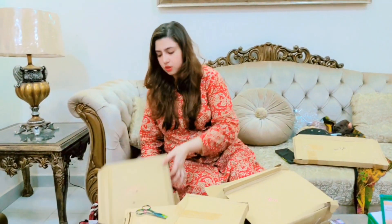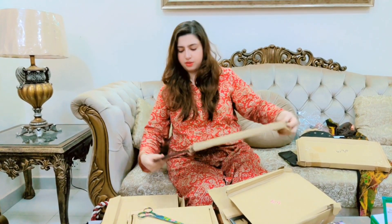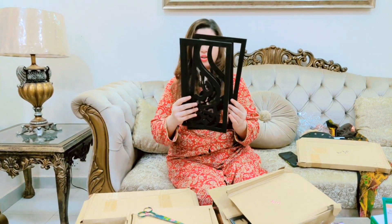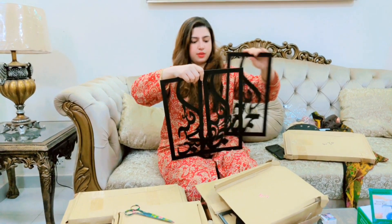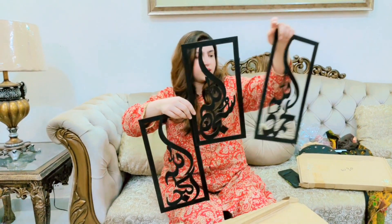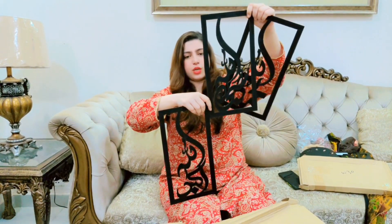This is the wall clock — it comes in pieces and there are a lot of parts. After putting them together and sticking them, this is the frame. It looks very nice — it looks like Allah and Allah calligraphy. It should hang on the wall. It looks pretty much lovely.